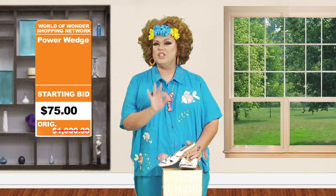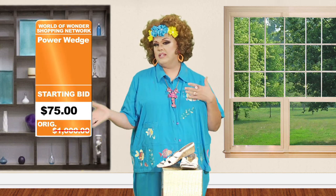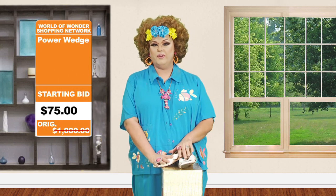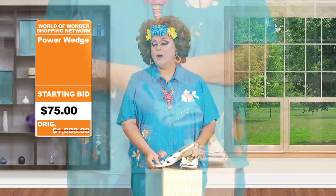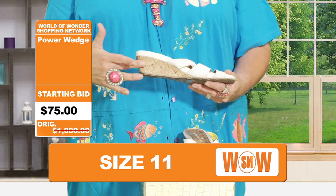So ladies, today I want to talk to you about fashion trends for the fall. I like to carry things over from the summer into the fall, and today what I have for you is something that you're going to see all over the red carpet and all over for the holidays — and it's called the Power Wedge.